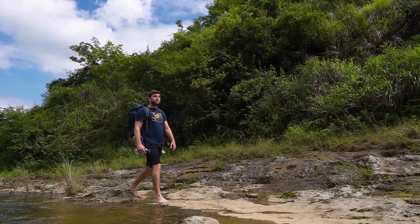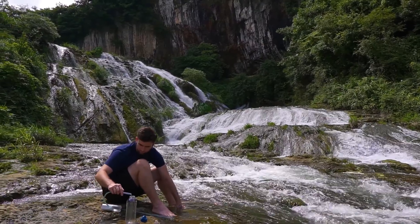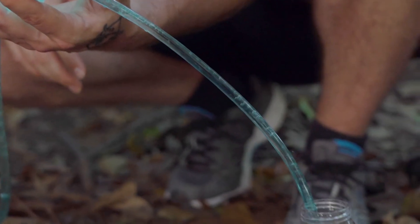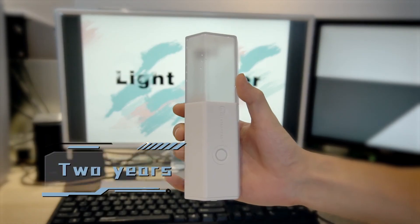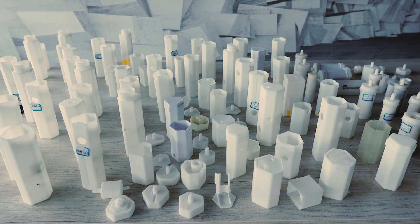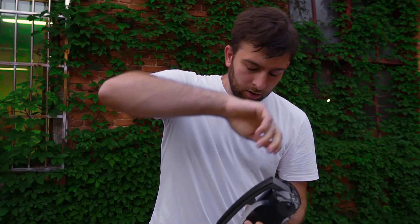Faced with these problems, we have been thinking about solutions — until the Light Water idea came up. Just imagine: no matter where you are, just turn on the switch and clean water flows out like a tap at home. To achieve this goal, we spent two years, built over 100 versions, and tested over 1,000 hours.